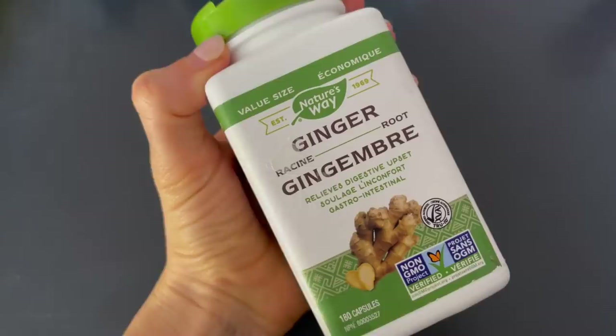Number two is ginger. Ginger has prokinetic properties that help to stimulate stomach emptying and digestive motility, and it also contains the proteolytic enzyme zingibain — so it's kind of a double threat. The research on ginger has largely been done on concentrated ginger capsules, so you'd likely need to consume a fair bit of fresh ginger to see the same clinical impact. But if you enjoy ginger, I really don't see the harm in incorporating it regularly into your daily diet.